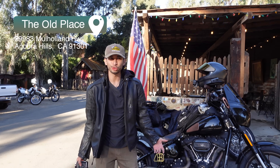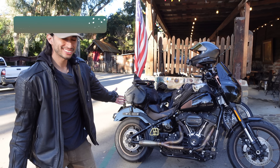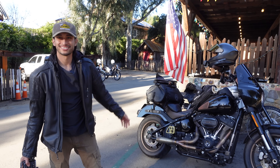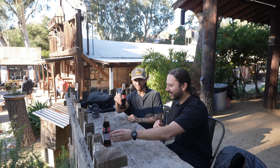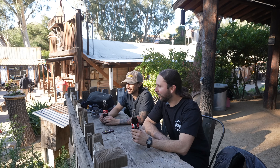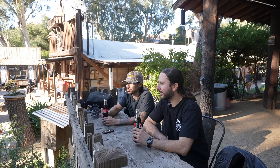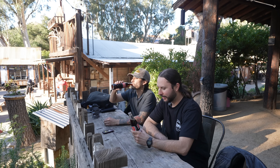What's up y'all — we're here at the Old Place. This is the Harley-Davidson Lowrider S, my baby right here. Cheers! That was Mulholland — a legendary road up to the Old Place through the mountains and the canyons. As good as it gets.